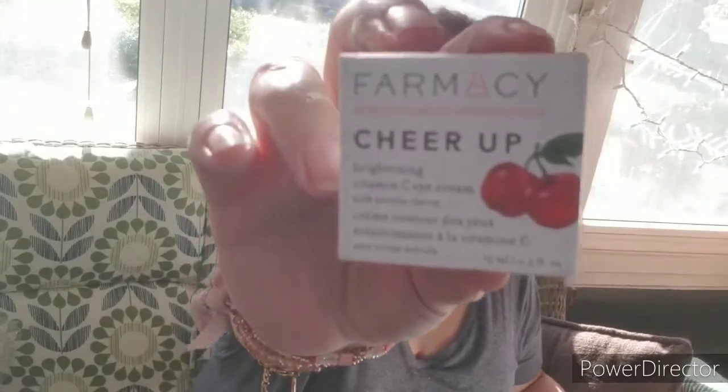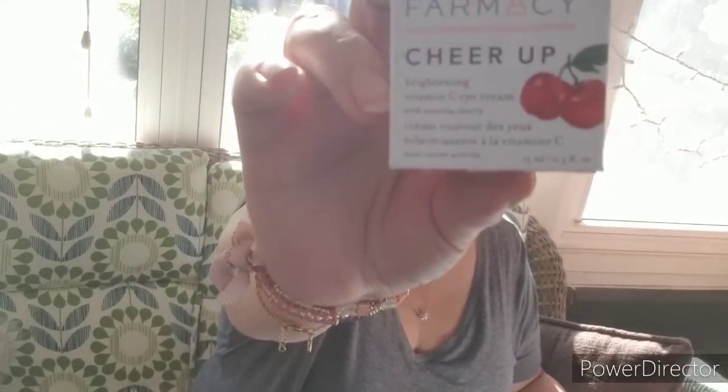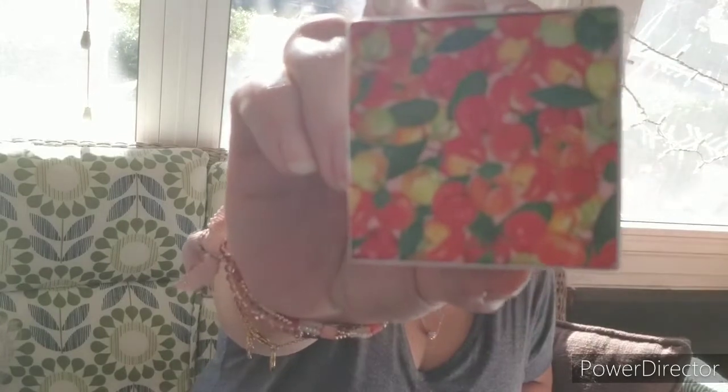The first thing was a choice item, and I chose the Pharmacy Cheer Up Vitamin C Eye Cream with Acerola Cherry. It's a rich eye cream that brightens and helps reduce the appearance of fine lines and dark circles. It delivers instant radiance to the eye area — clean, fragrance-free formula — and the MSRP is $45. Let's open it up and take a look. The packaging is so cute, with cherries on there.